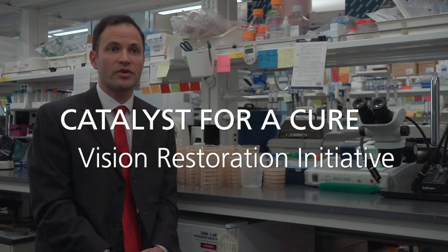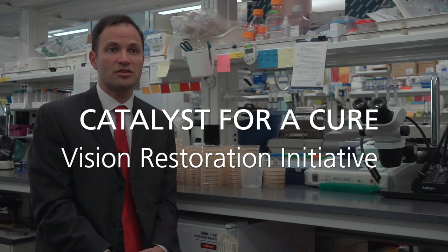Now, with the new vision restoration team starting, the idea that we will generate exciting new candidate therapies for glaucoma and test them using these biomarkers in the clinic in patients — this will be the culmination of a fantastic, visionary program.